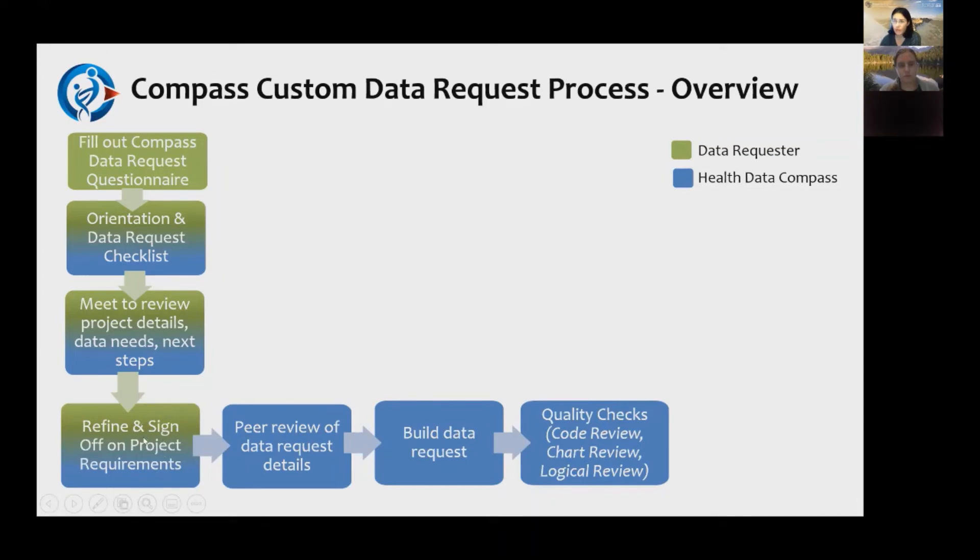Once a Compass resource is assigned, we set up a meeting with you and your study team, digging into the details about what you need. We want you to sign off and confirm this is what you want. We then review requirements internally, write hundreds of lines of code to build that data, and conduct quality checks — going line by line through the code for bugs. We hire students to compare the draft report to hyperspace, which is our source of truth, and also do a logical review of relationships between tables and columns.